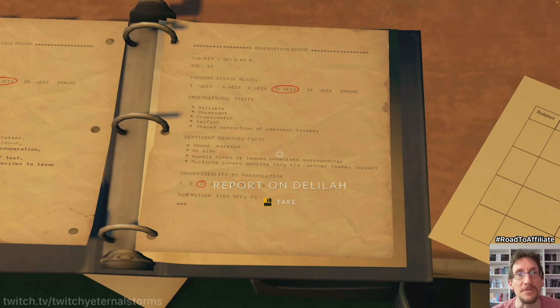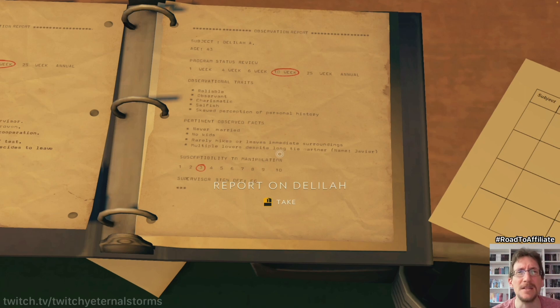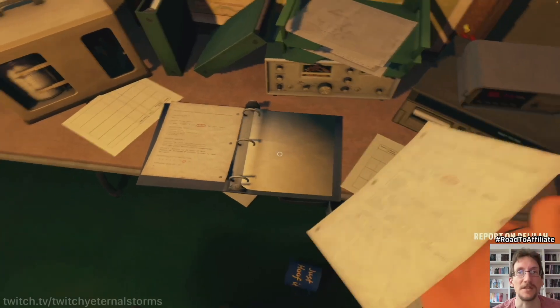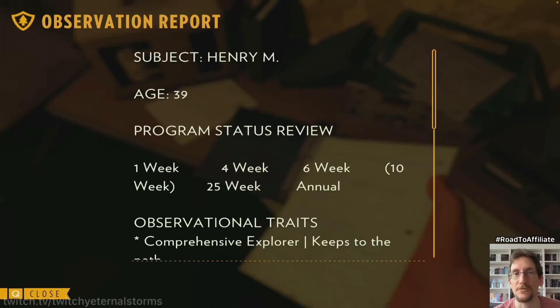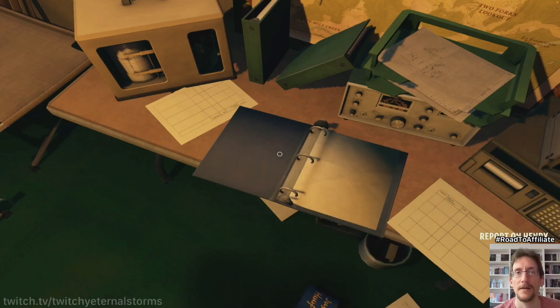Pertinent observed facts: never married, no kids, rarely hikes or leaves immediate surroundings. And multiple lovers despite a long-tie partner — name Javier. Good. There's no more stuff about Julia here. Keeping it. There's another mug. Just hoof it — that's what we've been doing all game. I think that's good enough, we're out of here. We can get a full signal in every direction now. Kinda weird. Can I sabotage this? We should've burnt that place down.